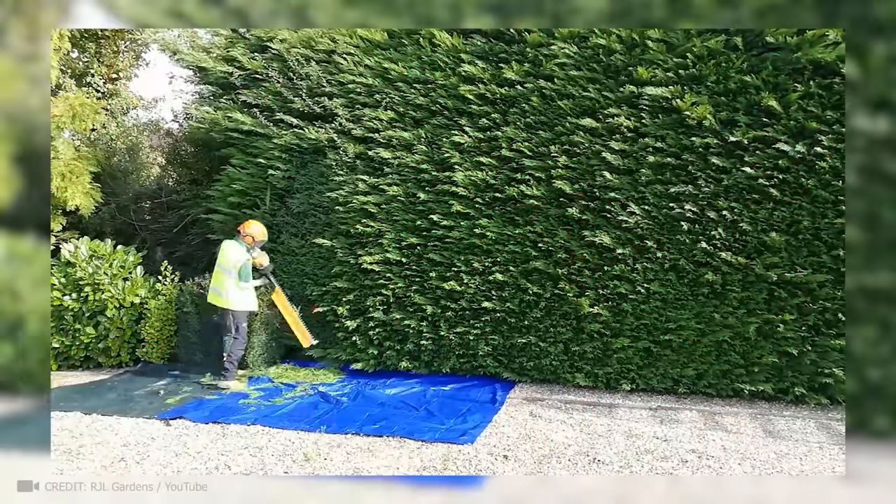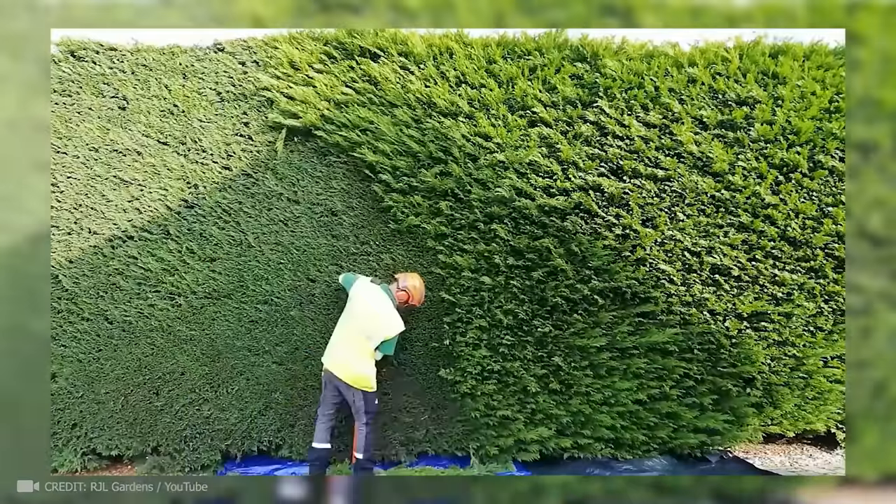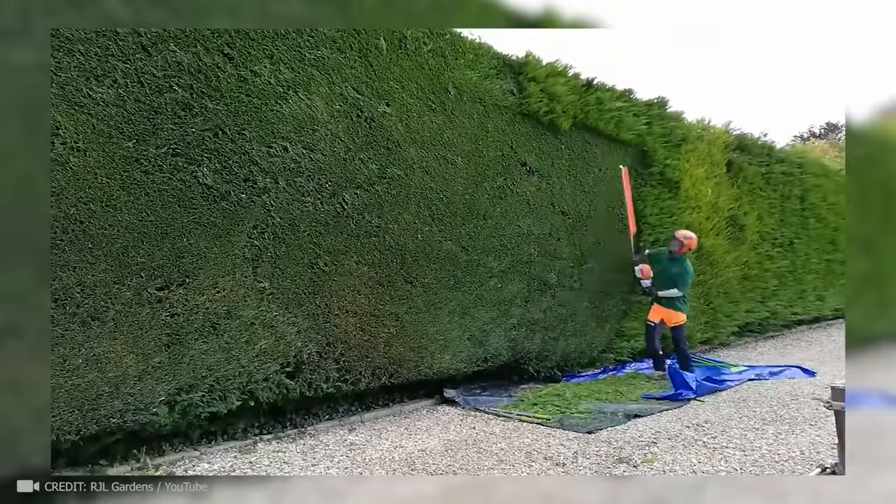I don't know what's more impressive, the size of that thing or this guy's trimming skills. Imagine what would happen if you gave him a brush and took him to the Great Wall of China.